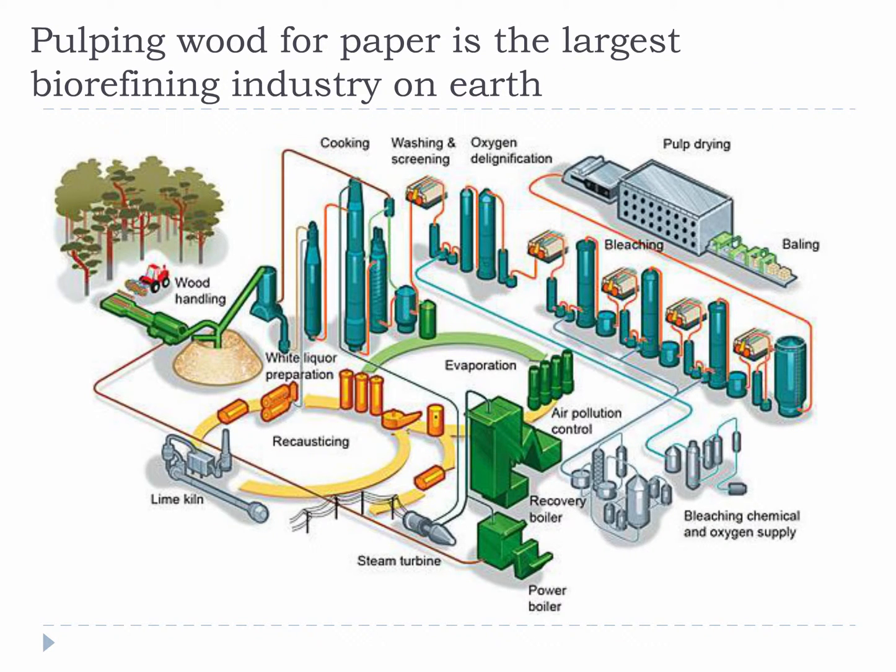This figure shows more of the details associated with the pulping process. Wood comes in, it is mixed with reactive chemicals, and then the cell wall is broken down into its pieces. The fiber is kept and the rest is sent to a recovery boiler where the non-fiber cell matter and the reacted chemicals are burned together to recover the reactive chemicals. Then the reactive chemicals are recycled, reactivated, and sent back to be mixed with fresh wood.